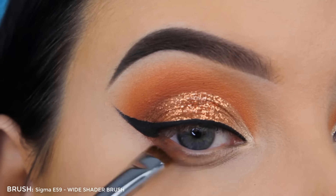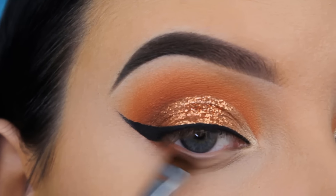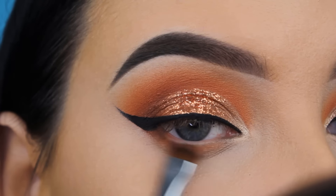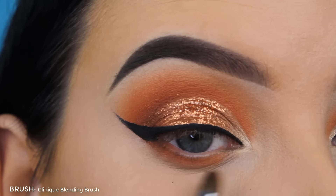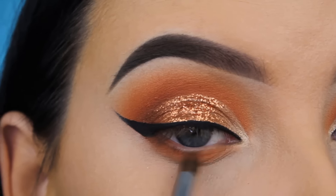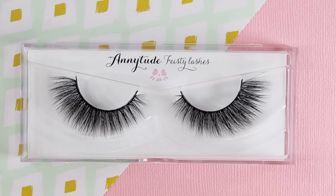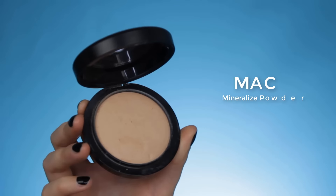Now I'm going in with MAC Rule eyeshadow — the same shade I blended in my crease — and I'm applying this straight underneath the lower lash line. I really like how the shade from the crease comes back at the lower lash line; it complements the whole look. For the lashes I used Feisty Lashes from my own lash company — I'll link them in the description bar along with a discount code.